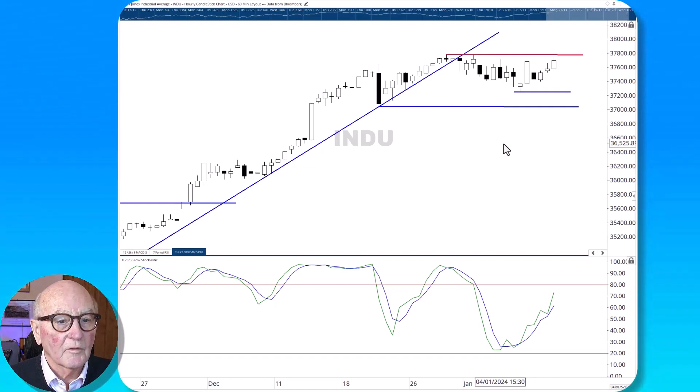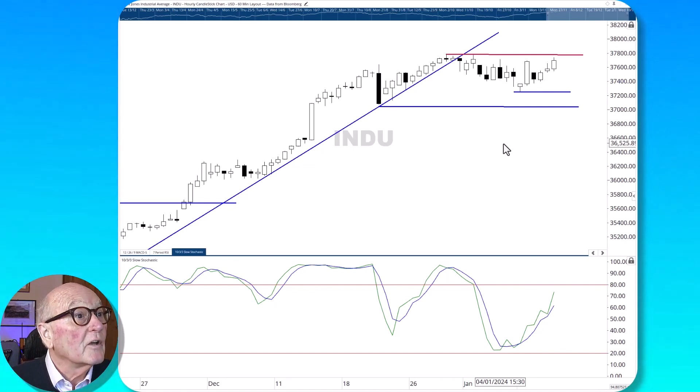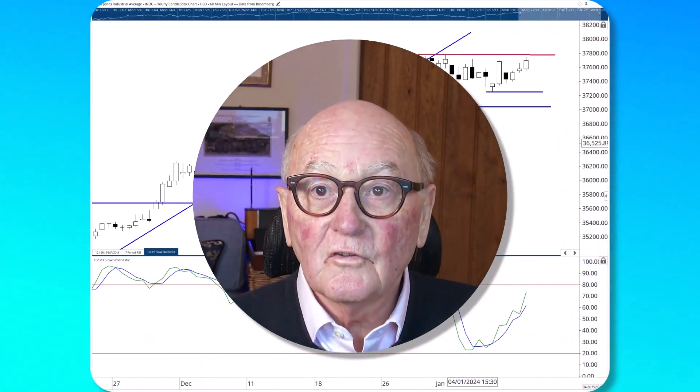My favourite remains the Dow — it has been for quite a long time. The DAX I like too now, and the S&P I also like now even though I didn't before. The NASDAQ I'm worried about. Poor FTSE — it's a dog, really. It's not even going down, it's just churning around sideways. Thank you very much everybody, I do hope you find this useful. Wish you the very best and may the trend be with you. Goodbye.